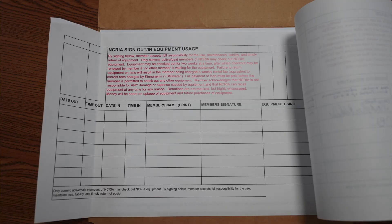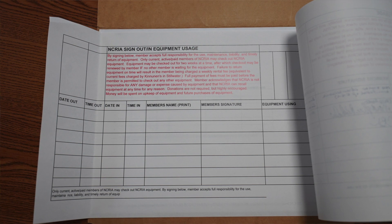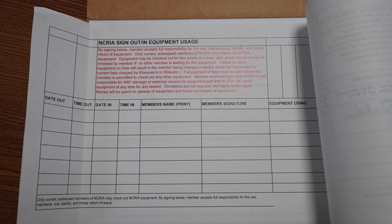I forgot to mention — in the NRCS building there is a check-in/check-out sheet for any equipment that any member wants to borrow. That way, if something happens, we have a starting point to trace where that equipment was at.